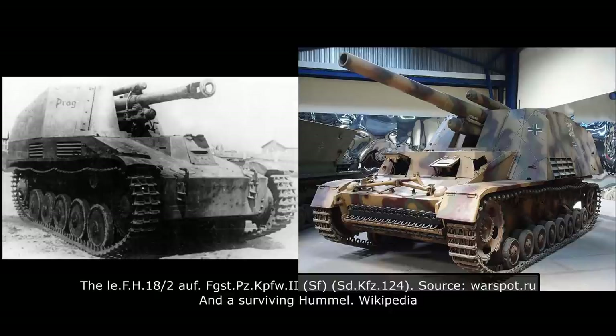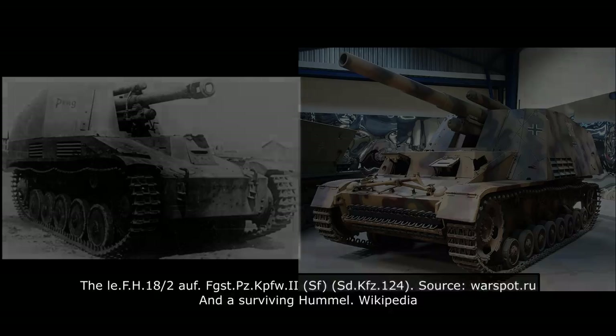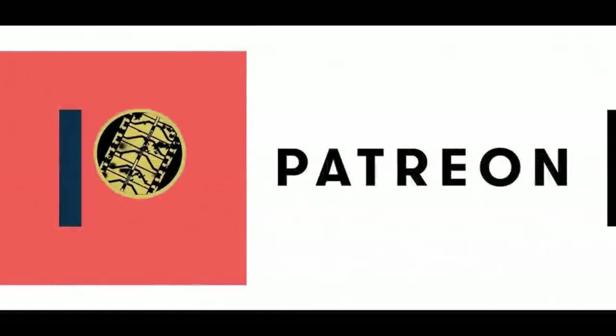Welcome to a new Tank Encyclopedia voiced article. I'm your host Mark, and if you like our work, please consider subscribing on Patreon or donating on PayPal. All of the funds gathered there are used to pay for the amazing illustrations you see on our website and in our videos. Every amount, no matter how small, can be a big help.